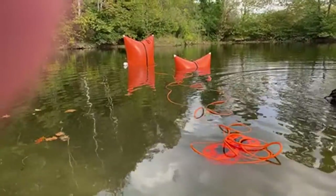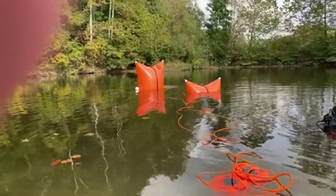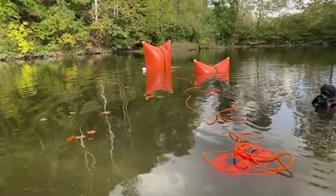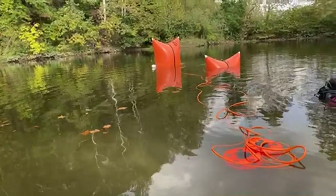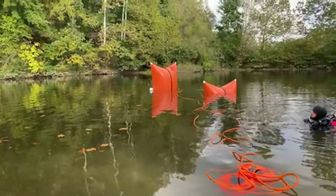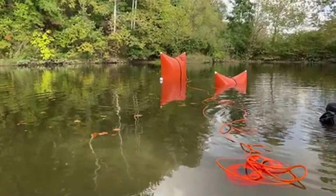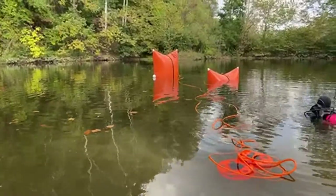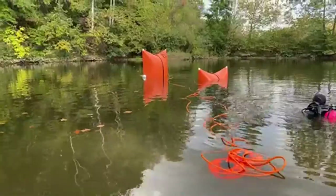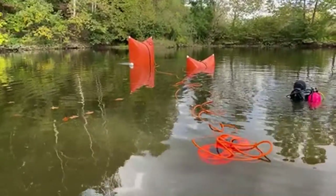Jacob is still down attaching that rope. Once we get that rope attached, the bags are floating. Jacob said the car is clear of the ground — it is floating like it's supposed to. The vehicle is floating, everything is the way it is supposed to be right now.